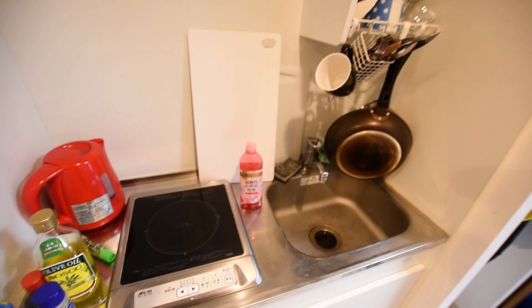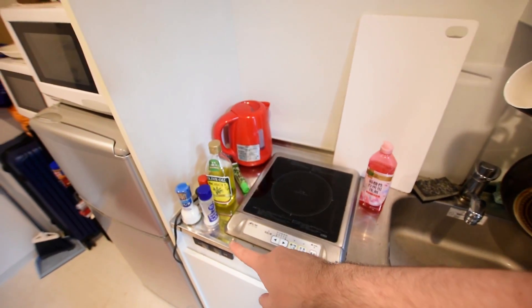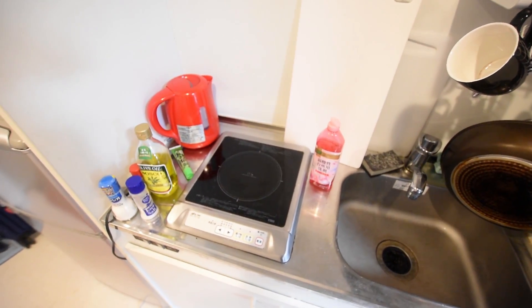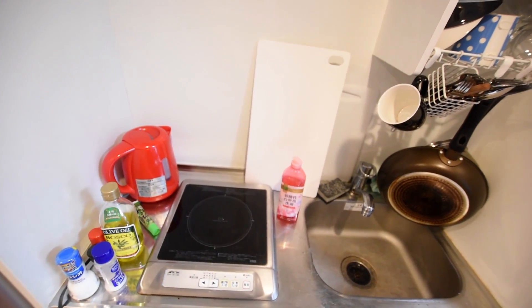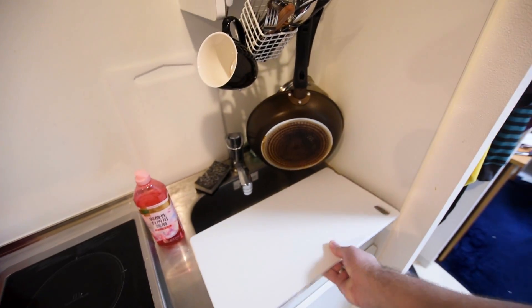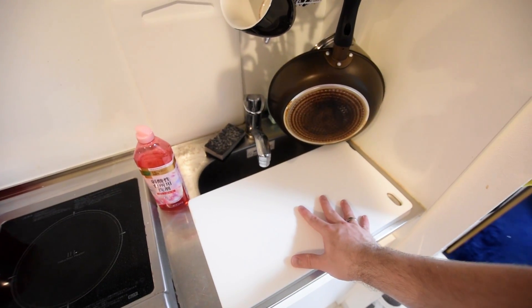Let's take a look at the actual kitchen area. The place comes with one electric hob. I've got salt, pepper, olive oil, and wasabi — which I think I've used exactly once. The kettle is possibly the most important aspect of the room for tea and sometimes coffee. It took me forever to find a chopping board that actually fit, and even then it's still a bit small.